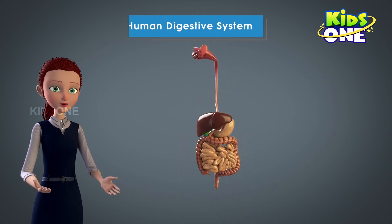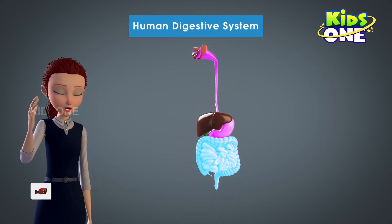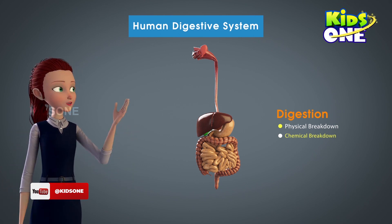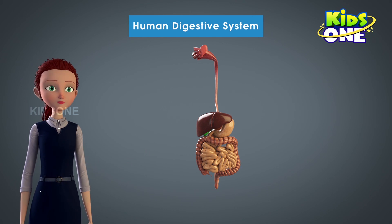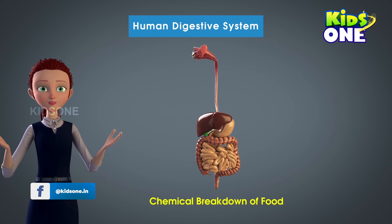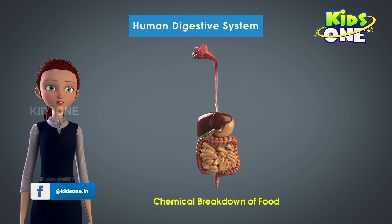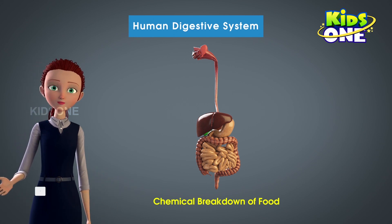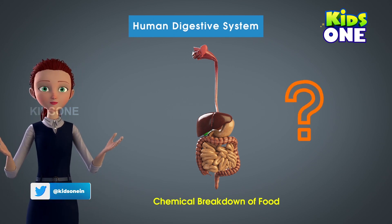The digestive system is one of the finest systems in the human body. Digestion refers to the process of converting complex food substances into their simpler and absorbable forms. But this process is incomplete without the chemical breakdown of the food, and that is a very important process. Which part of the body helps in this process?